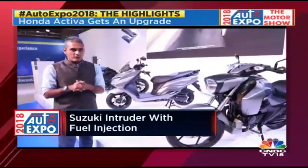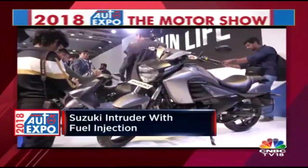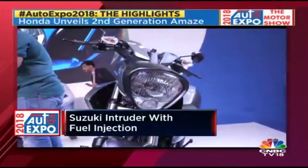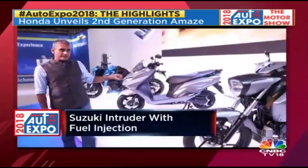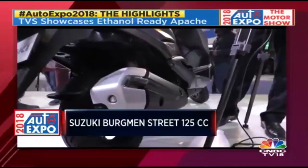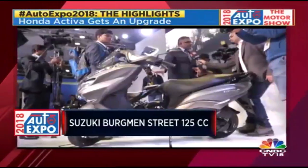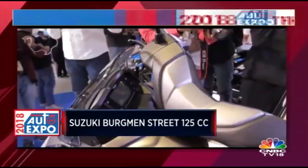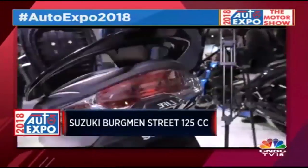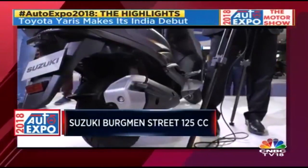Suzuki has four products at the Auto Expo. The first is the Intruder with fuel injection — physically the motorcycle hasn't changed, but fuel injection will make the initial pickup better and the bike smoother to ride. Price goes up 5,000 rupees and it's on sale now. The more interesting product is the Bergman Street 125, based on the Axis powertrain — about 8 kilos heavier, but with the engine retuned for no difference in economy or performance. The Bergman name at Suzuki means a maxi scooter with more space, more space under the seat, a more luxurious feel, and a feet-forward position for highway riding. I expect pricing at 6,000 to 8,000 rupees more, on the road by end of March or early April.